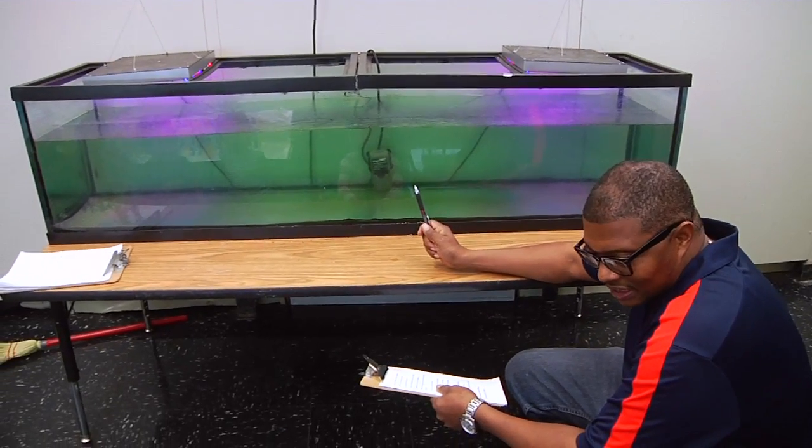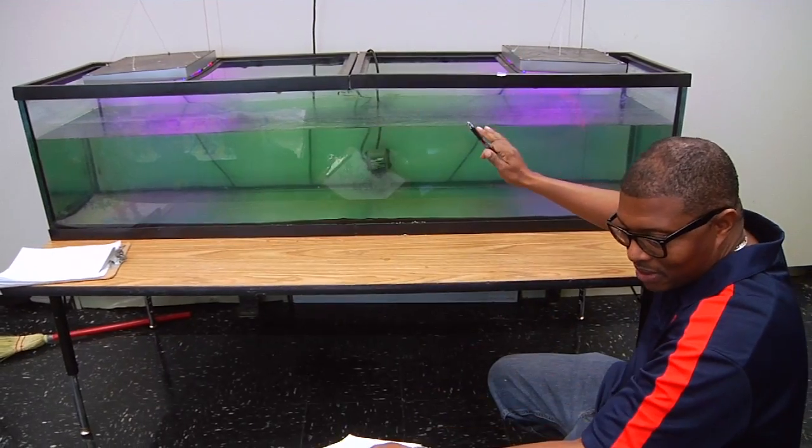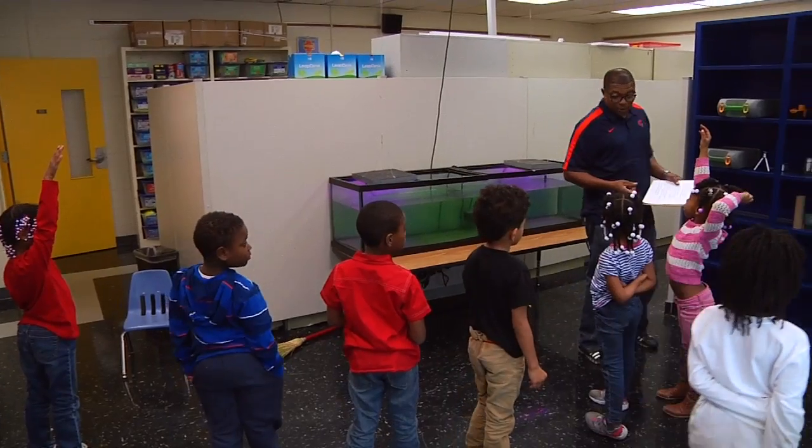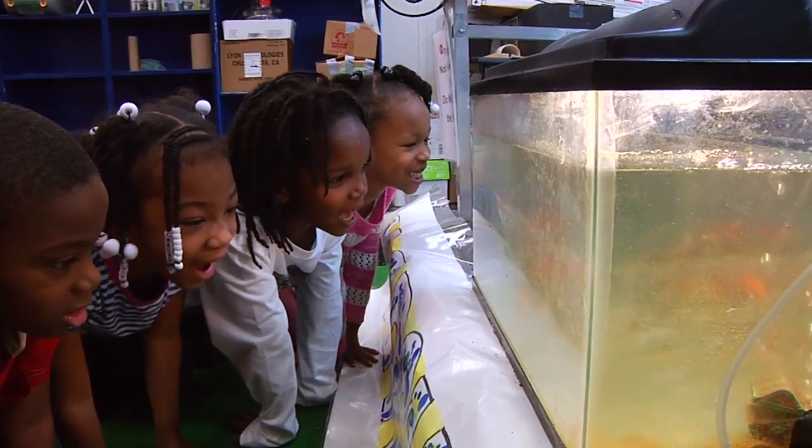Mr. Moody is able to educate students on this unique style of gardening and teach important life skills to the pre-kindergarten and kindergarten students at Marshall as they continue to grow with knowledge.